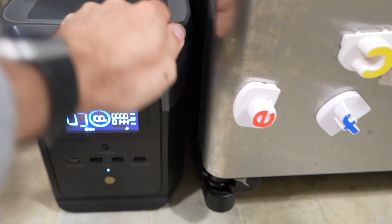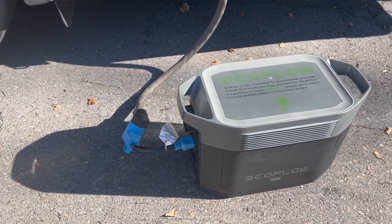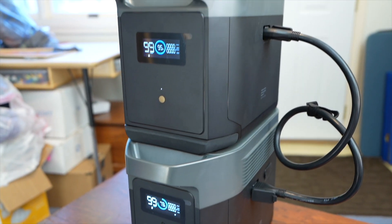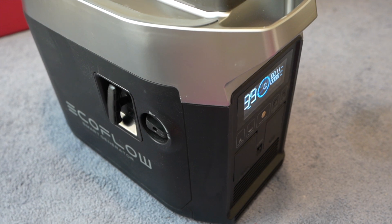For example, I used it recently to run my full-size refrigerator for almost six hours. If you want the largest capacity and the greatest expandability, then the Delta Max is your way to go. You can add two extra smart batteries for a total of six kilowatt hours of storage, and when the EcoFlow gas generator comes out, you can connect it to one of the ports on here and power it that way.